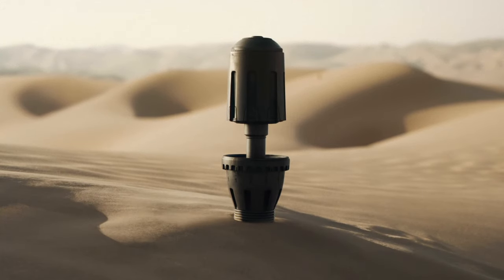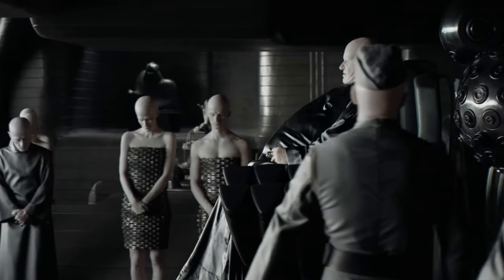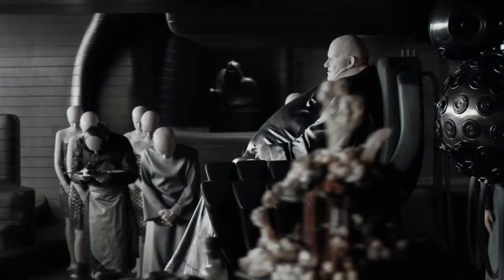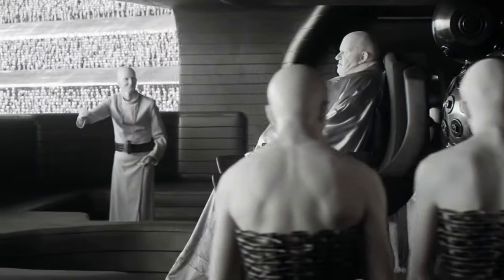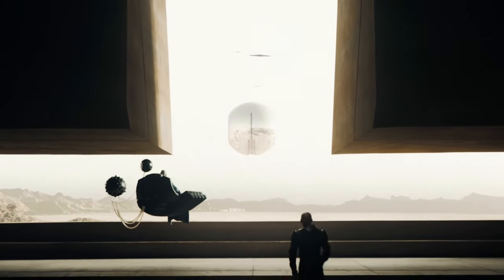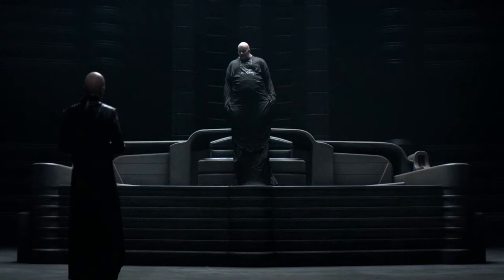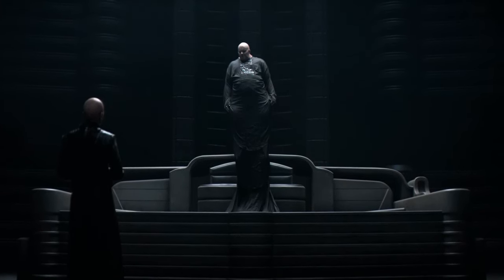In the universe of Dune, power and technology intertwine in the shadows of colossal sand dunes. Today, we delve into one of the saga's most iconic and enigmatic figures: Baron Vladimir Harkonnen — a man whose very presence defies gravity, thanks to a mysterious technology. This is the hovering menace of Dune, the one and only Baron Harkonnen, and his suspensors.